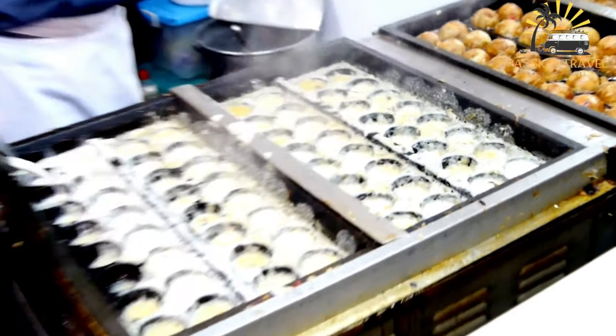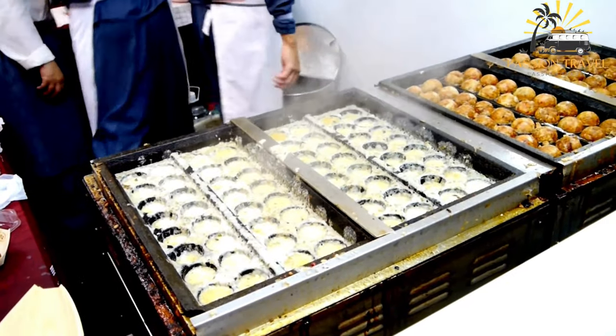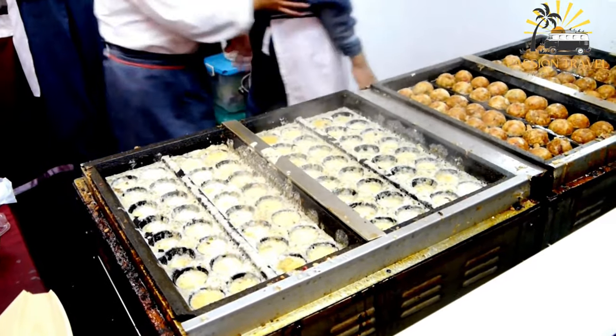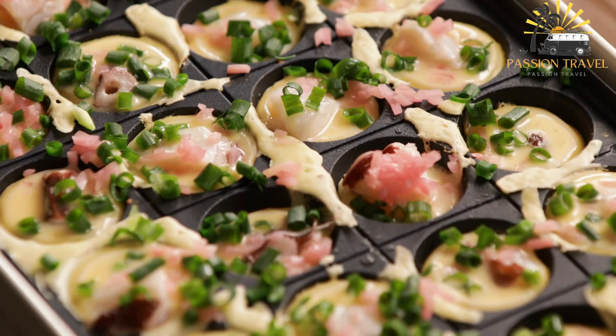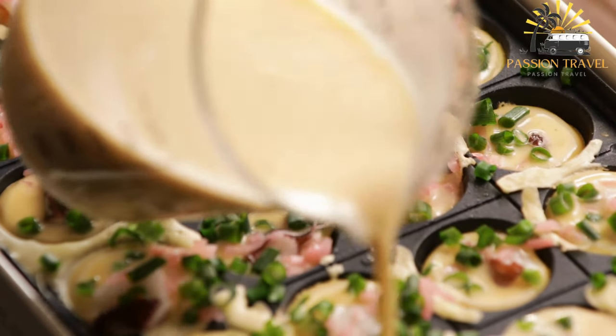It is a ball-shaped snack made of batter, typically filled with small pieces of octopus, pickled ginger, and green onion. The batter is poured into special takoyaki pans, which have round molds, and cooked until the outside is crispy and the inside is soft and chewy.